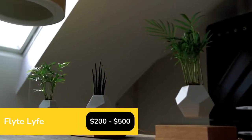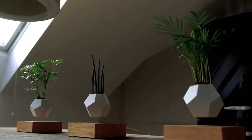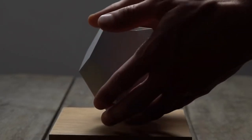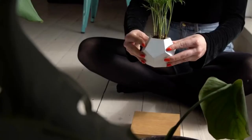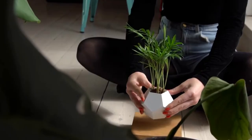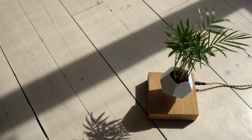Everything you need is this levitating plant pod to give your indoor garden some flare. The plants will be able to slowly spin and take in sunshine from all directions because this pot will levitate from its base. Both air plants and regular plants can be grown in this planter, albeit the levitation feature benefits air plants the most.